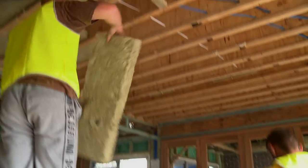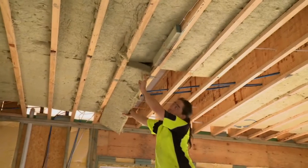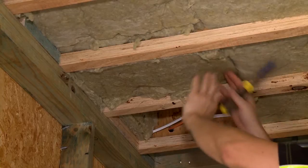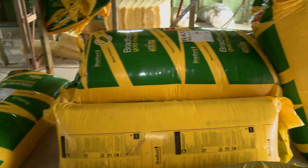The Hebel floor already provides great thermal and acoustic insulation, but we're also using Bradford Soundscreen, which combines the benefits of thermal insulation with the extra density of rock wool to further reduce sound transfer, so you can have noisy kids upstairs and not hear a thing. For a great ceiling insulation solution, we're using Bradford Gold glass wool bats, rated an R-value of R4.1 to complement our EnviroSeal sarking.